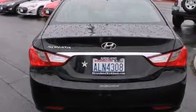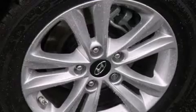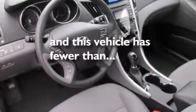Full power accessories, a rear window defroster, an anti-lock braking system, and a keyless entry system. This vehicle has fewer than 7,000 miles on the odometer.